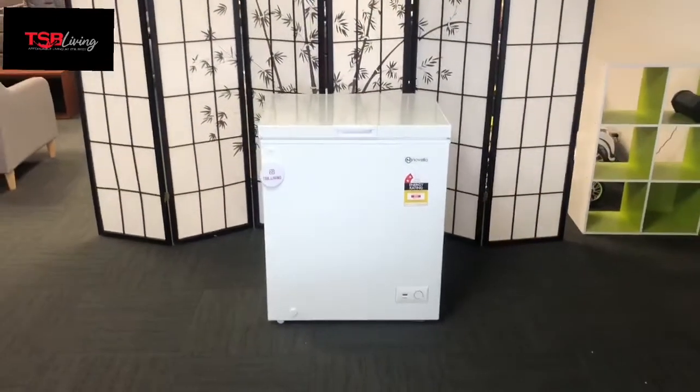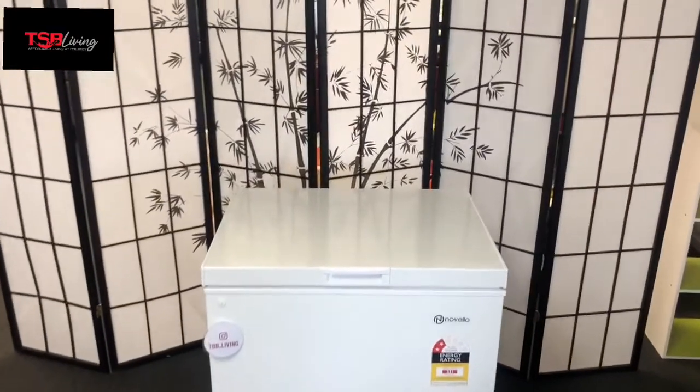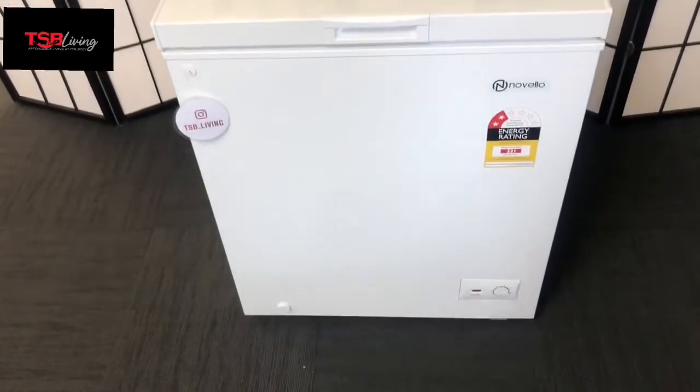Keep cool headed with this 145 litre chest freezer from TSB Living. This unit measures 70.5cm wide, 54.5cm deep and 84.5cm high.